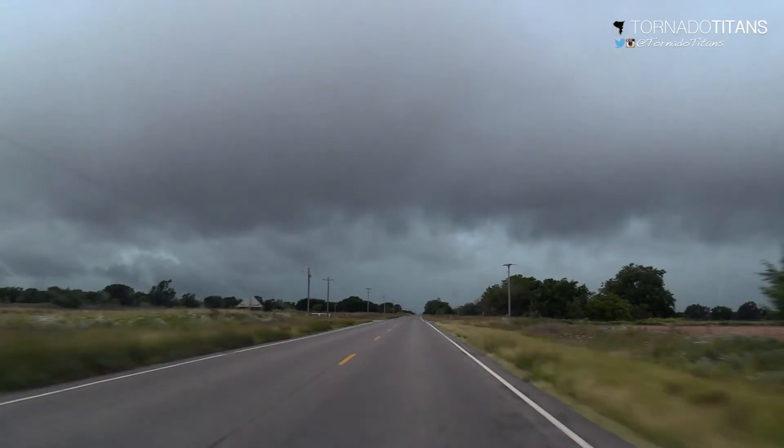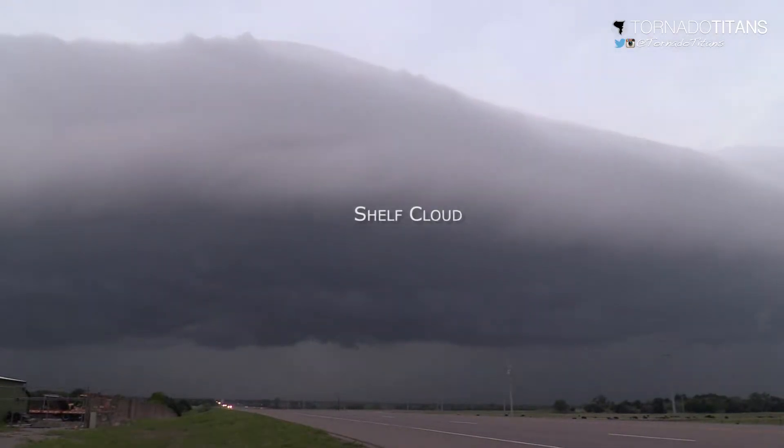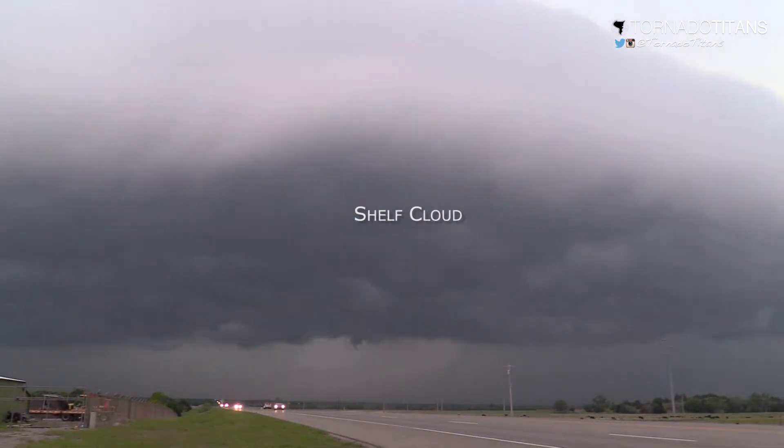Shelf clouds are visually quite turbulent and can even appear to rotate. However, shelf clouds don't usually have persistent or strong rotation and rarely pose any real tornado threat.